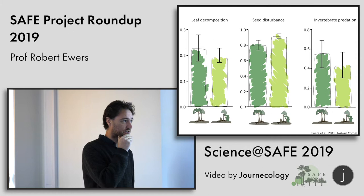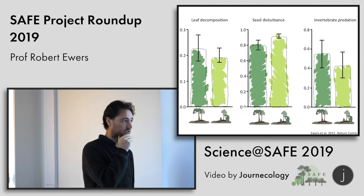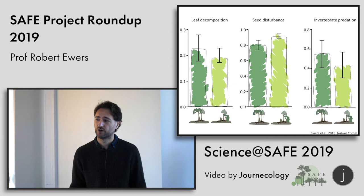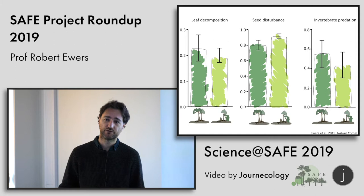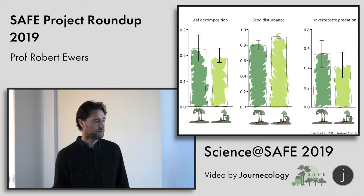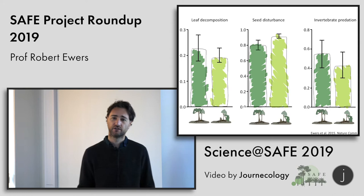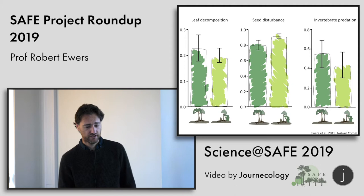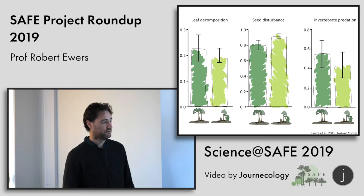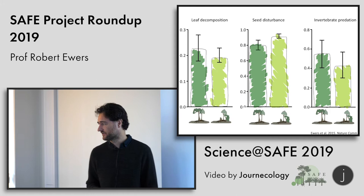A paper from four or five years ago which pulled together many datasets showed that basic forest processes — leaf decomposition, seed disturbance and removal, and invertebrate predation — are all happening at more or less the same speed in primary forest as in logged forest, which is good news. So the forest processes are still going on, which means the forest should look after itself. What we went on to show though is that in primary forest a lot of these jobs are being picked up by invertebrates, whereas in logged forest invertebrates are doing much less and you're starting to see vertebrates picking up some of them. So there's a change in who's driving the forest ecosystem in logged forests.